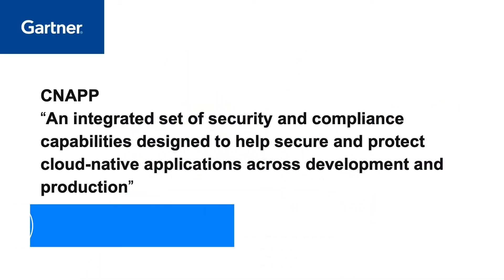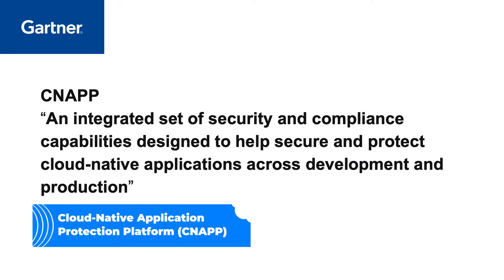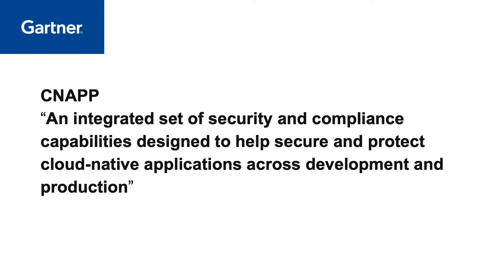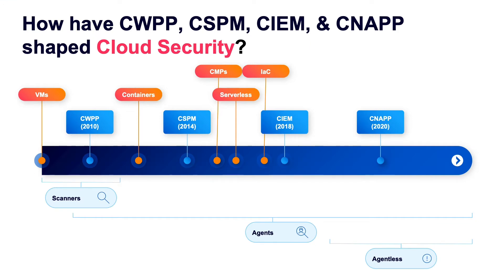Gartner defines a cloud-native application protection platform, known as CNAP, as a platform with an integrated set of security and compliance capabilities designed to help secure and protect cloud-native applications across development and production. To explain this in simpler terms, CNAP is the culmination of a lot of technology shifts in the market for the past 12 years, from CWPP to CSPM to CIEM.